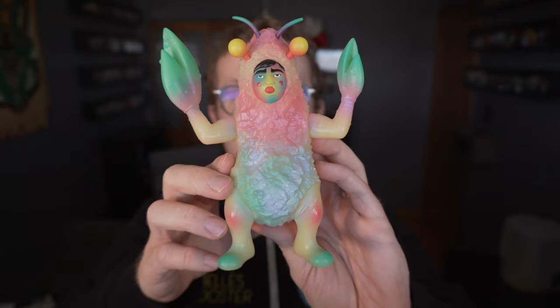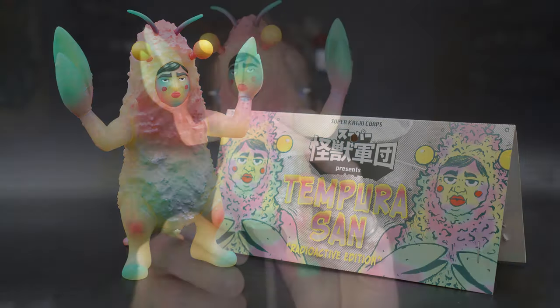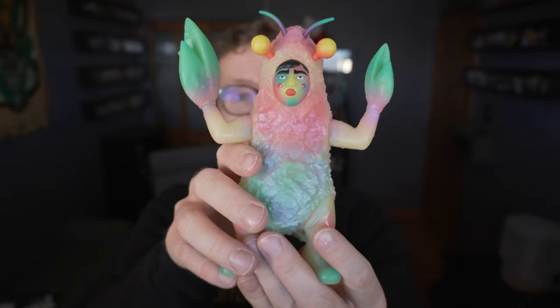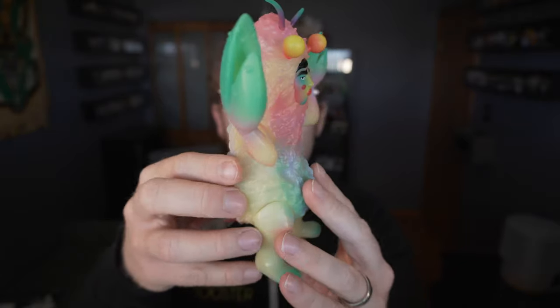So yes, this is the comedic tempura Sofubi that keeps on giving. There you can see Mr. Tempura-san. These are all hand-painted — 100 of them — and still some up on Tenacious Toys' website as of right now.